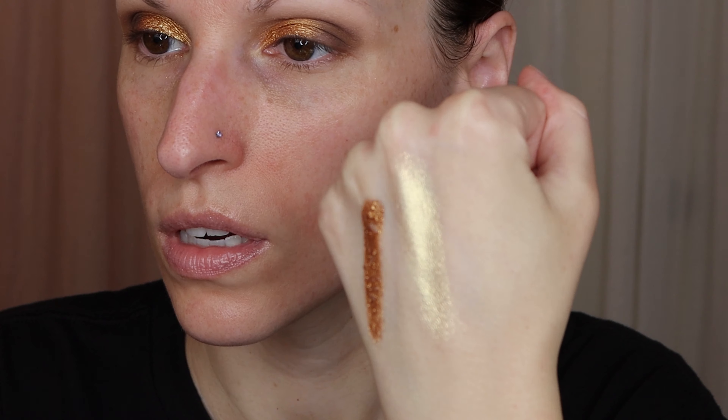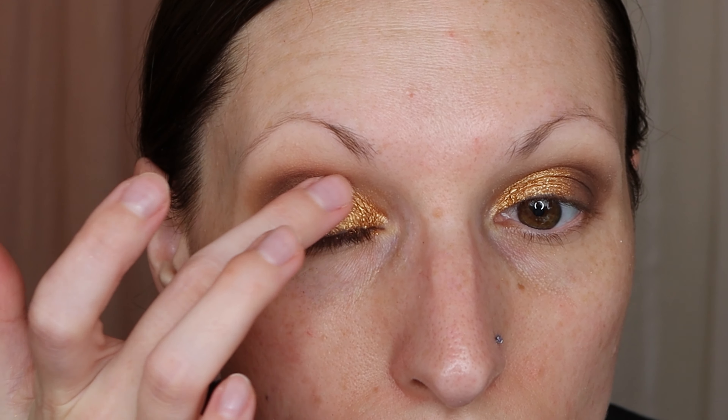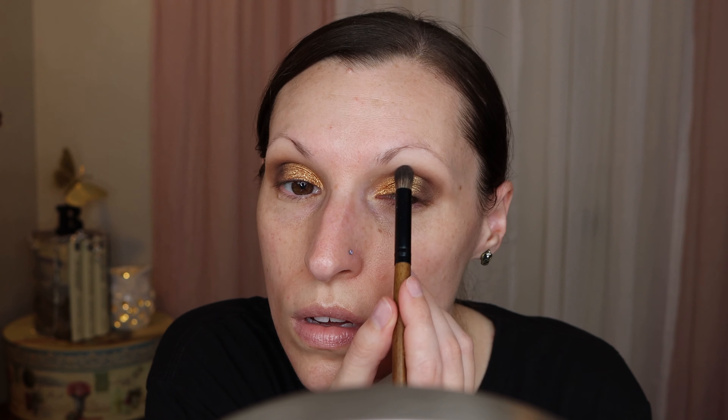And then I think I'm going to go in with this more lighter shade here. I'm going to put that in the middle to give us a more ombre kind of transition on the lid. So I went ahead and cleaned up my face a little bit. I did have some fallout, so I just cleaned that up with a makeup wipe.